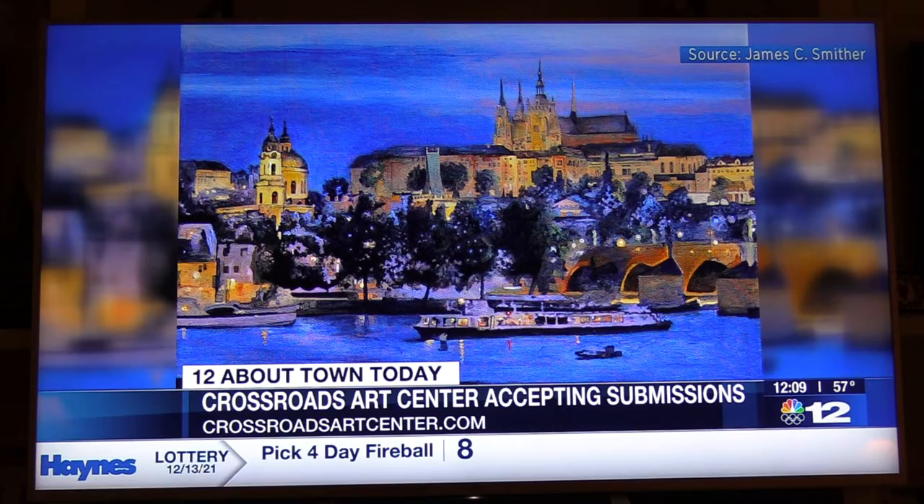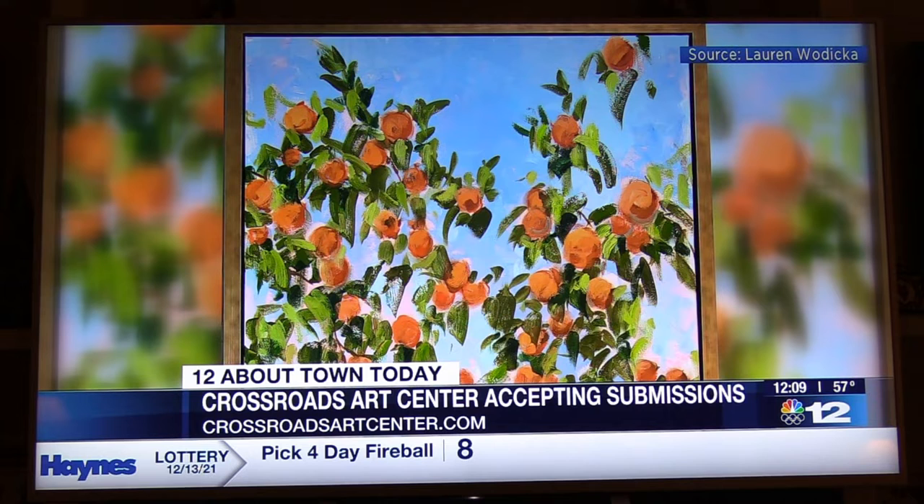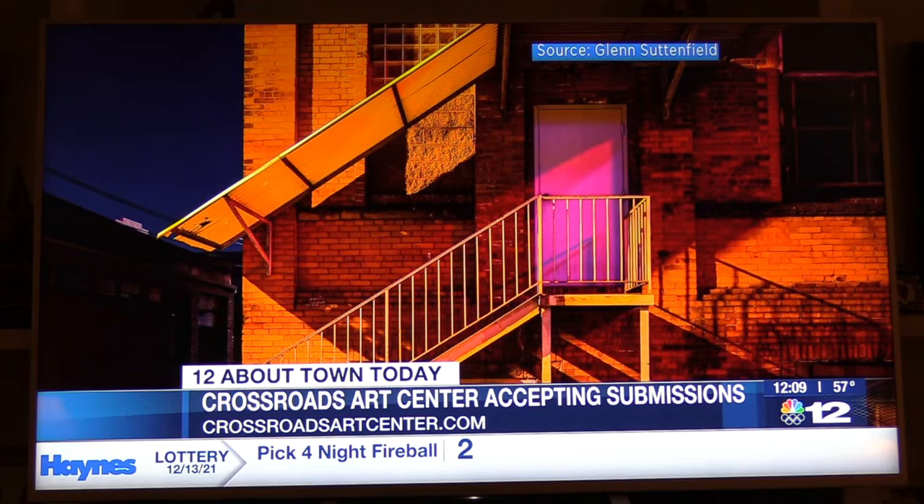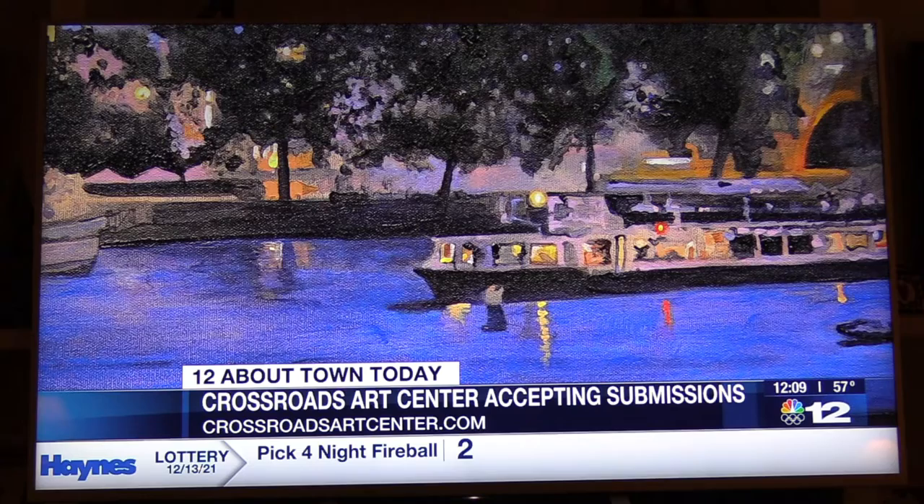It is free. Crossroads Art Center is always free to come in and enjoy looking. We'll have a pretty good crowd on the 21st, doing all the COVID things we should be doing. If you want to come in on Saturdays and Sundays or any time after that, our hours are 10 a.m. to 5 p.m. Monday through Saturday, and Sundays we are noon until 4.